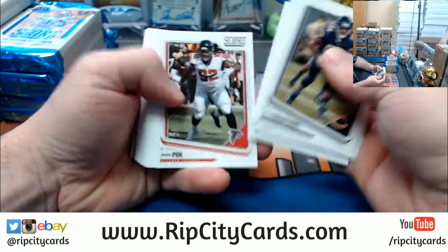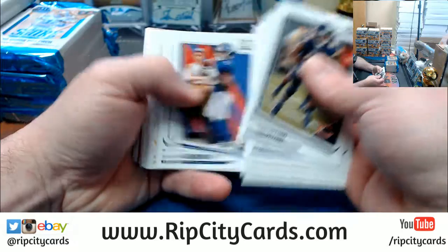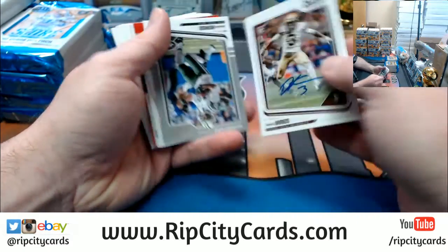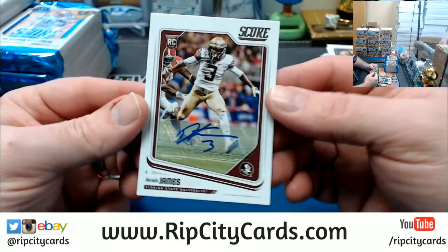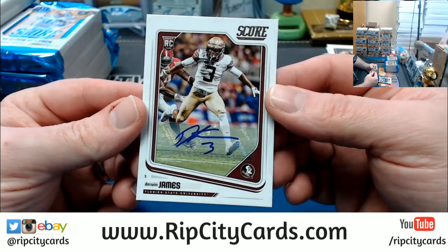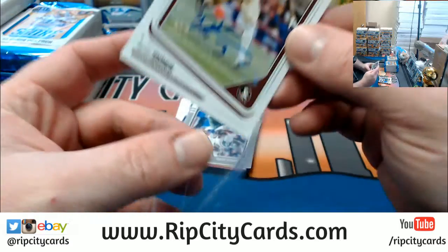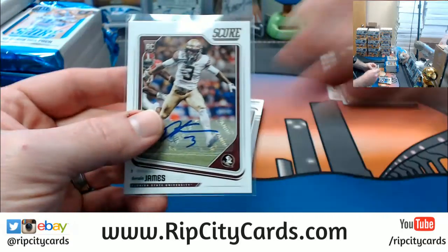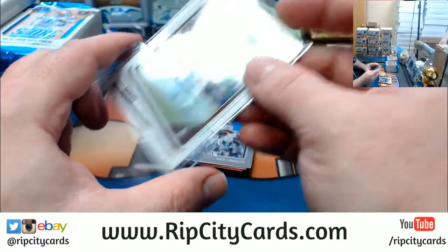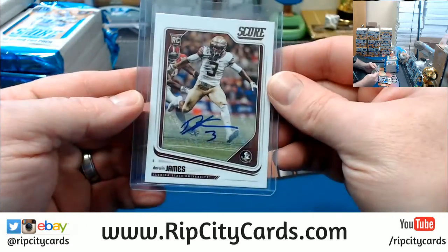All right, I think we worked out yesterday that all of the straight vet base is on top. Nice one, Derwin James — Florida State autograph. I still kind of wish the Buccaneers had taken him. Would have been some much needed secondary help, but I guess a good defensive line is important too.